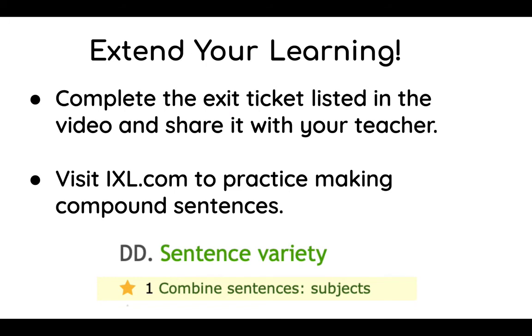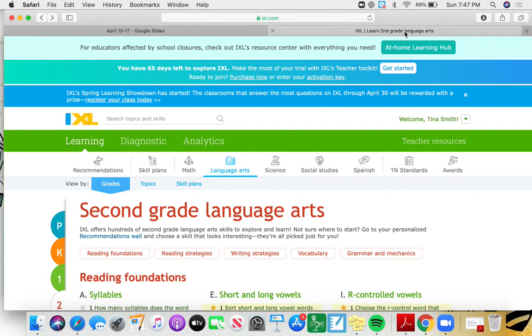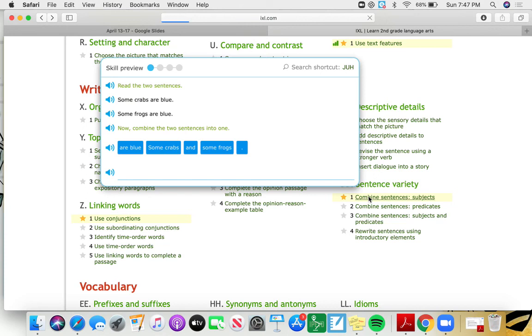And finally, if you want to extend your learning, you can complete the exit ticket listed in this video on the last page. You can also visit IXL.com, where you have an account, to practice making compound sentences. It's listed under sentence variety and combining sentences and subjects. So once you log on, choose the language arts section, choose second grade, scroll down under writing strategies, and in DD number one, select it. This will give you several ways to practice combining sentences.